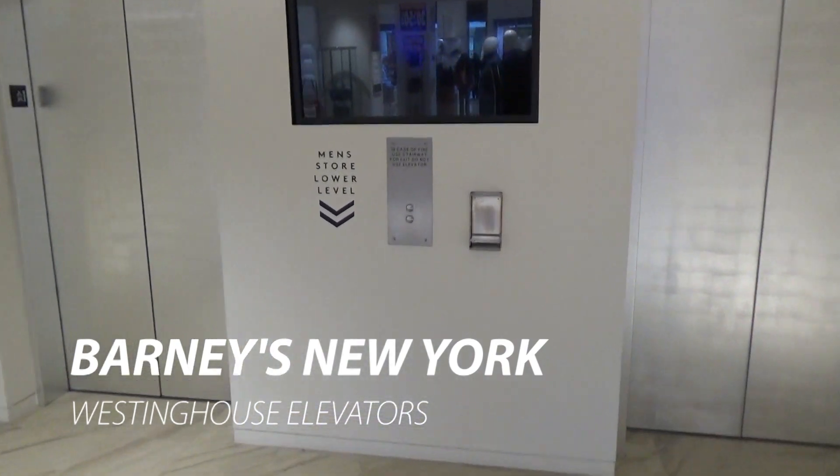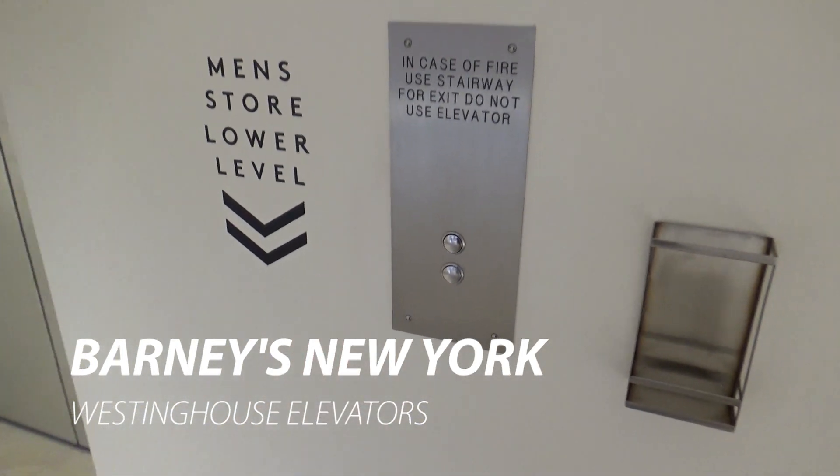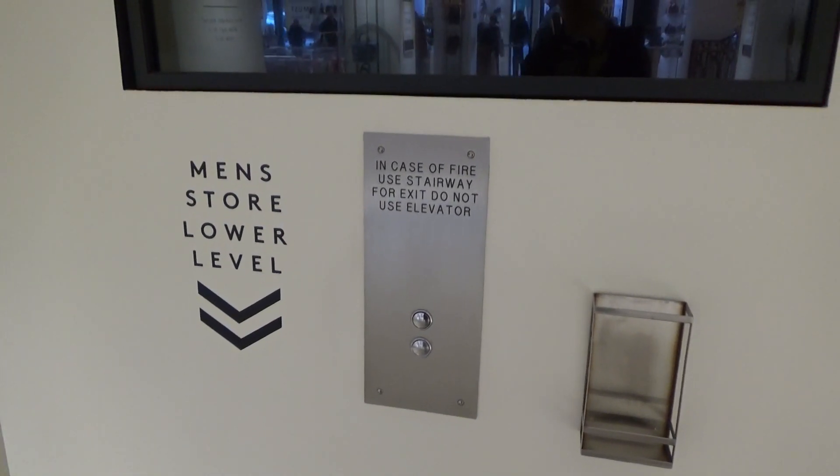These are the elevators here at Barneys New York, here in San Francisco, California. The store is closing, so this will be my final ride on these.